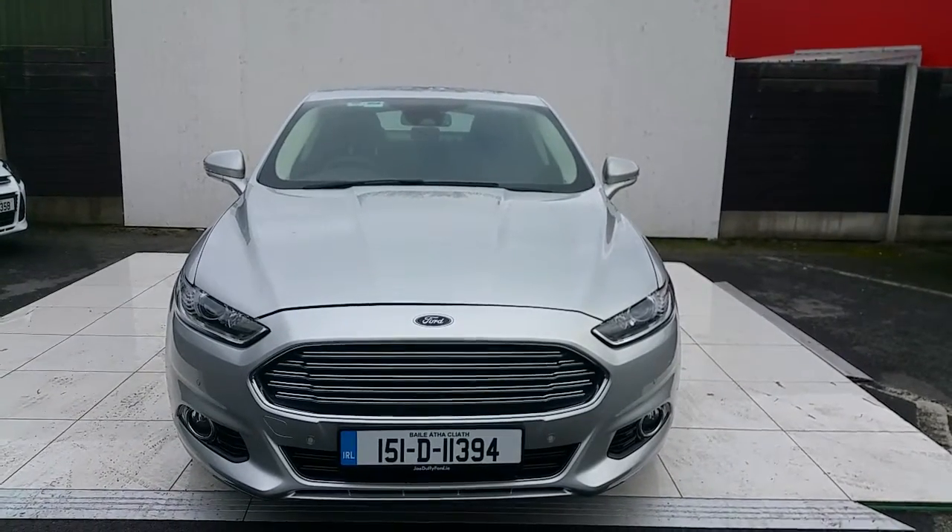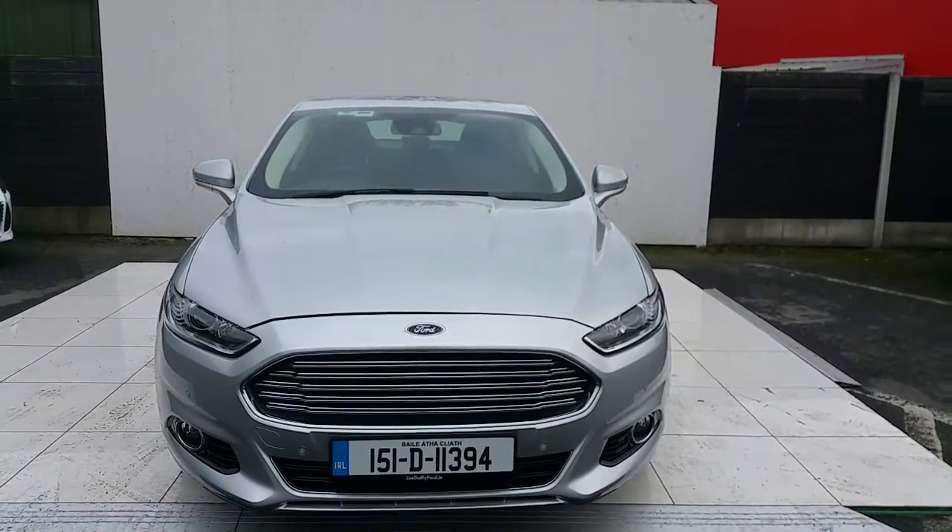Hello and welcome to Joe Luffy Ford. Right here we have a 151 Ford Mondeo Titanium.